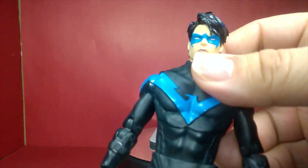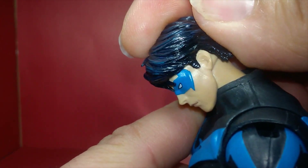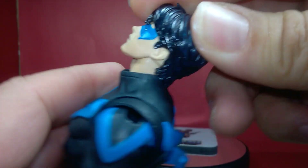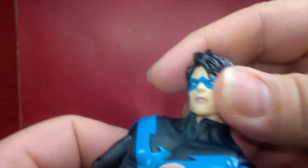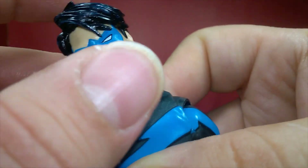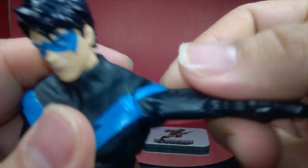I think he looks nicer than any Nightwing I've seen so far, including DC Essentials. For articulation: his head goes down quite a bit, and if you push it back with the hair overlapping the collar you can look up nicely. It goes left and right with a nice tilt both ways. The neck is separate from the head — feels nice and tight, not like the popping-out problem I had with Johnny Cage.